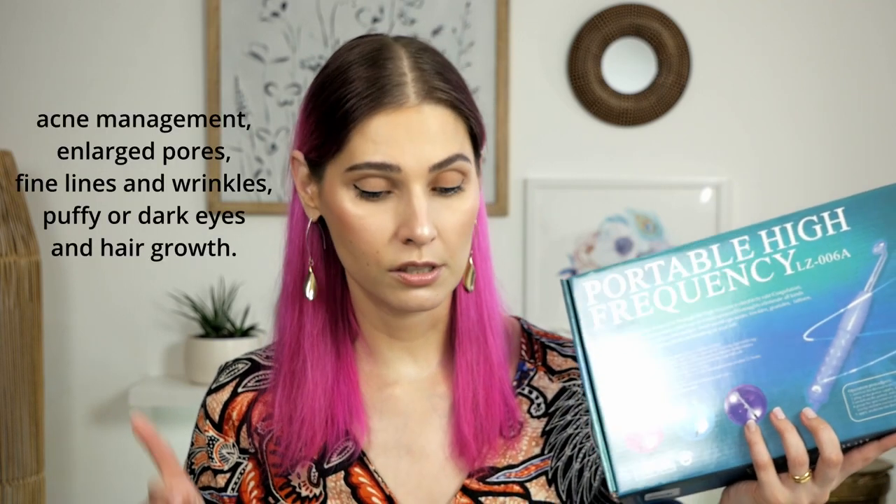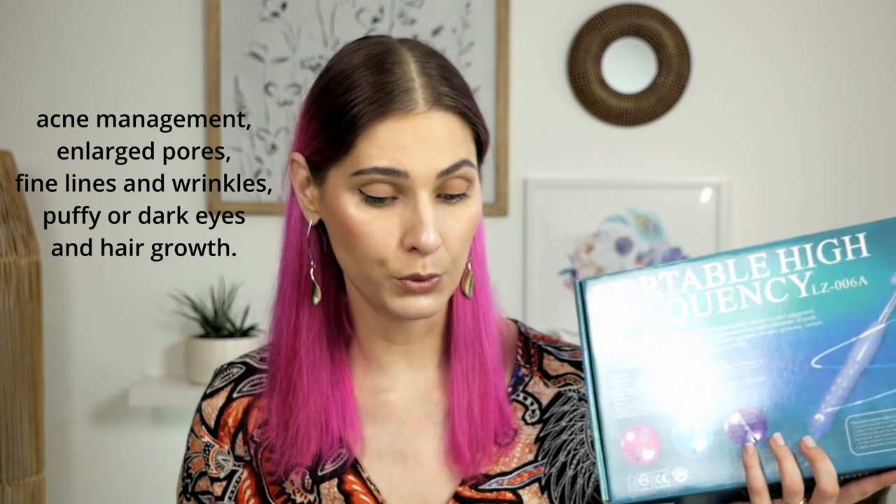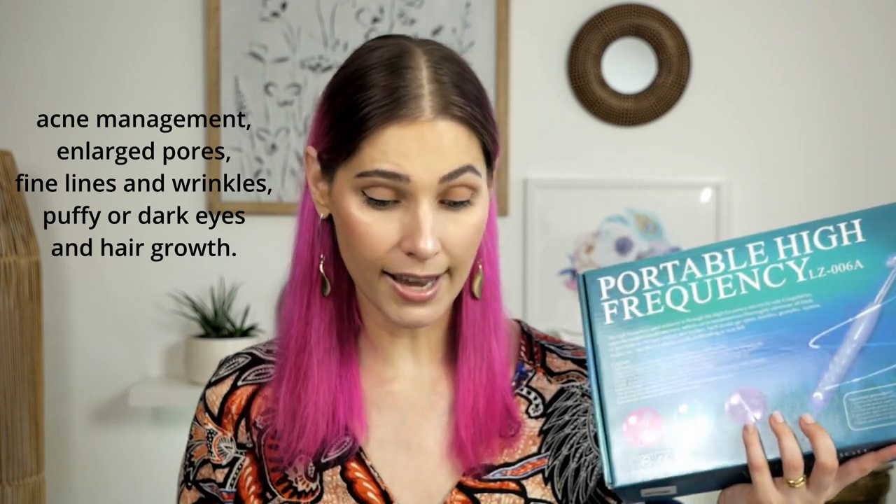High frequency is not a new technology — it is actually quite old and has been used for many years. It is used for a variety of conditions including acne management, enlarged pores, fine lines and wrinkles, puffy or dark eyes, and hair growth.